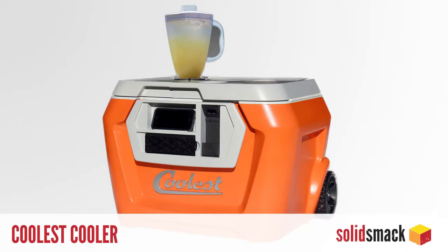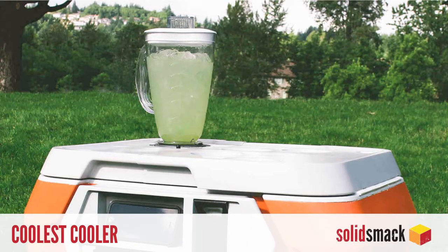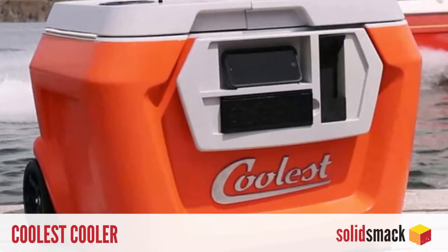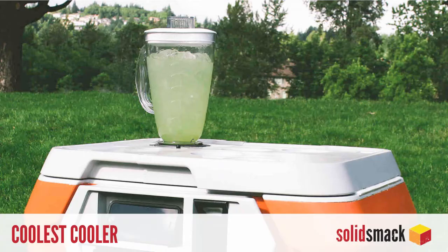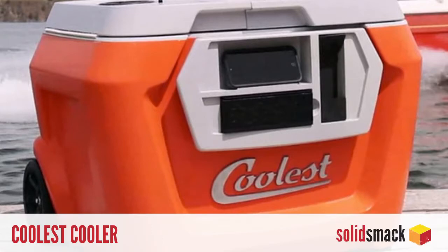The Coolest Cooler is quite possibly the most ultimate picnic tool ever conceived by man. Prepare yourself. With a dual ice cooler, Bluetooth speaker, integrated phone charger, blender, tie-downs, and wide off-road wheels, this $185 cooler packs it all in the most mobile of mid-summer must-haves. That is the coolest cooler! Available on Kickstarter.